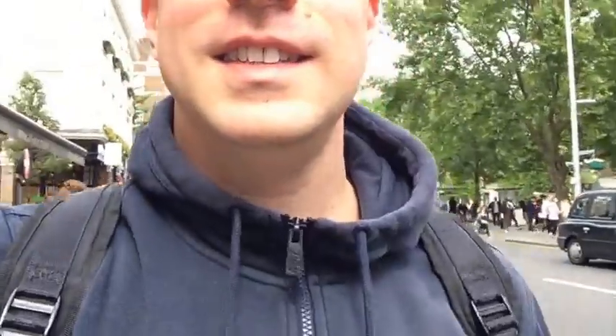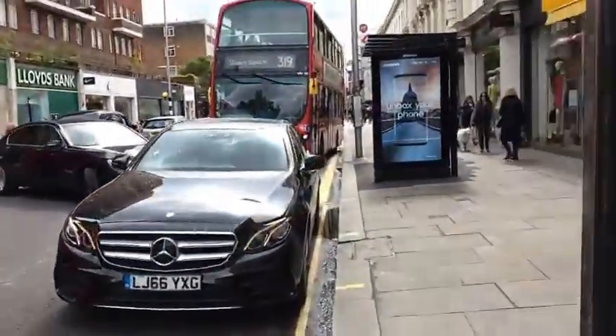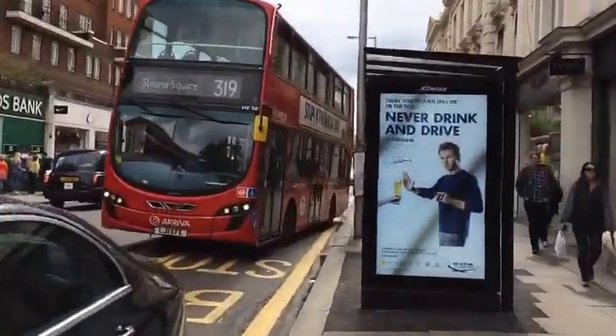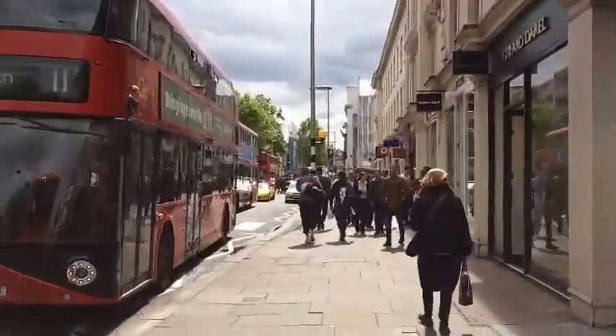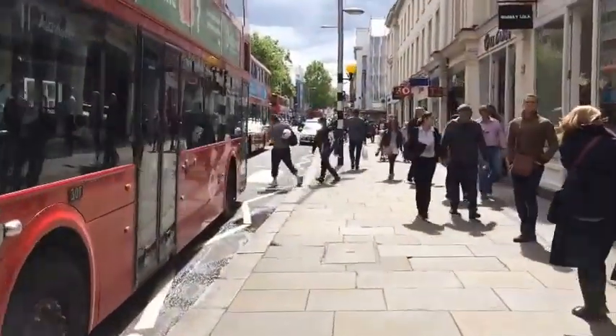Just heading a bit further down the Kings Road to find some coffee. The Kings Road was originally, as the name suggests, the King's Road — it always had a royal kudos to it. It linked the royal family's palaces here in London to their palaces in Kew.